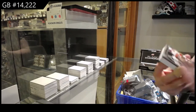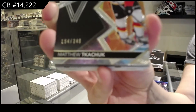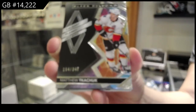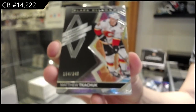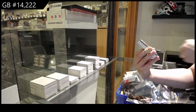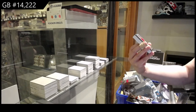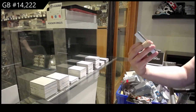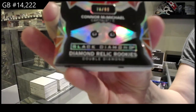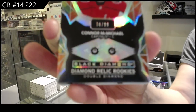We've got number 349, base for Calgary, Matthew Tkachuk. We've got a Double Diamond Rookie, number 299, for the Washington Capitals, Connor McMichael.